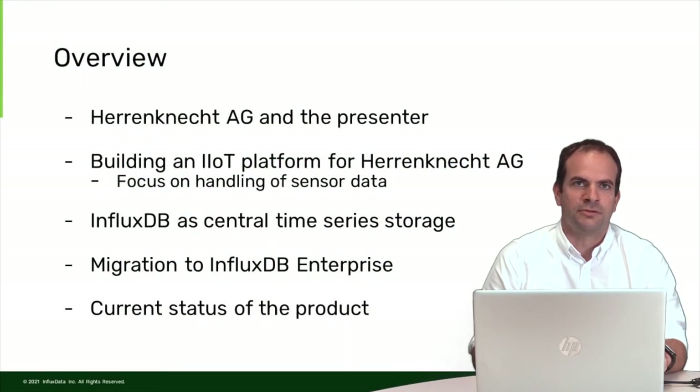First of all I want to introduce Herndnicht AG and myself. After that I will talk about the process of building an IoT platform for Herndnicht AG, focusing on the handling of sensor data. We have a lot of other systems involved, but with InfluxDB we are especially focusing on sensor data. I will then talk about InfluxDB as a central time series storage, why we chose it, our migration to InfluxDB Enterprise, and the current status of the product.